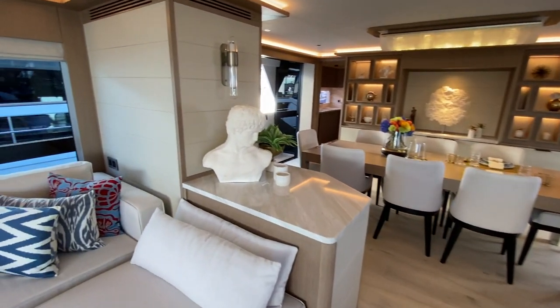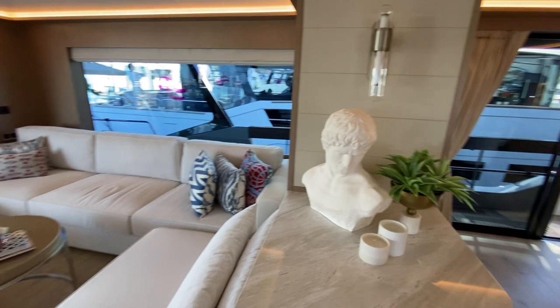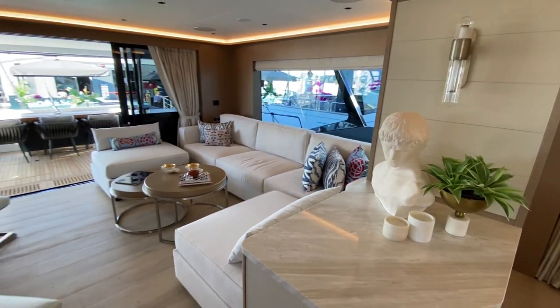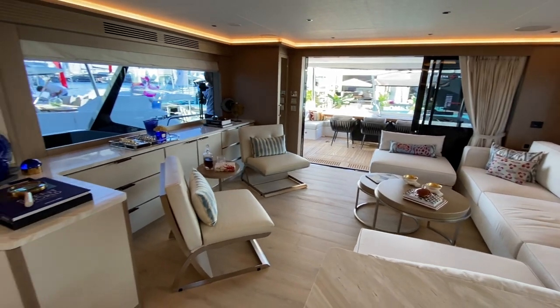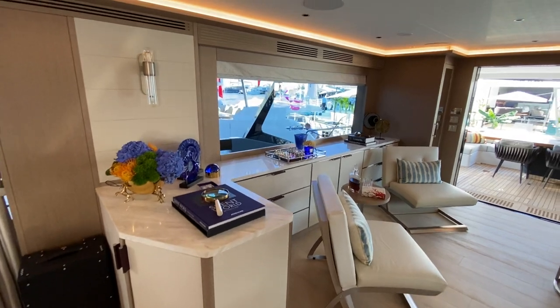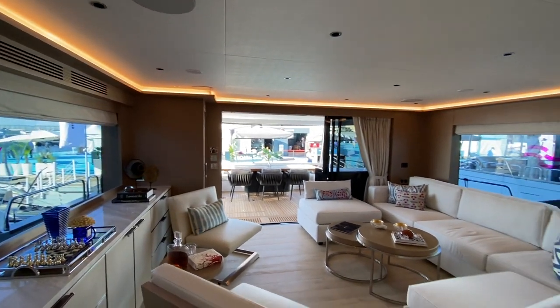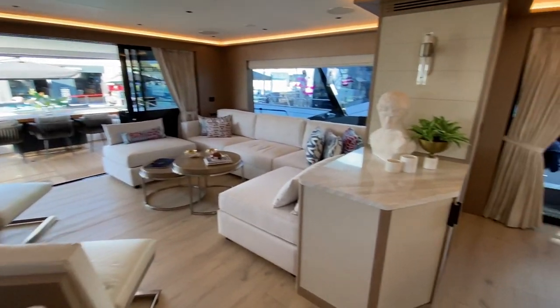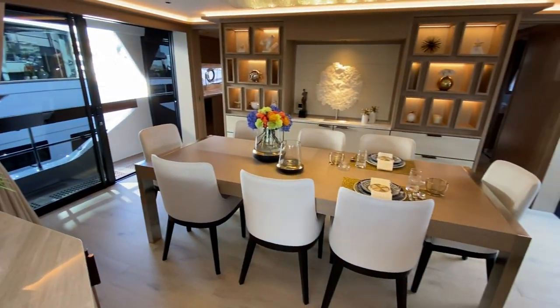Every 88 has been a little different. That's why I like to do tours of any 88 I get on board, just because there's a lot of personalization available for this boat. Lots of details and lighting in the headliner, and lots of different ways to set up this dining area.